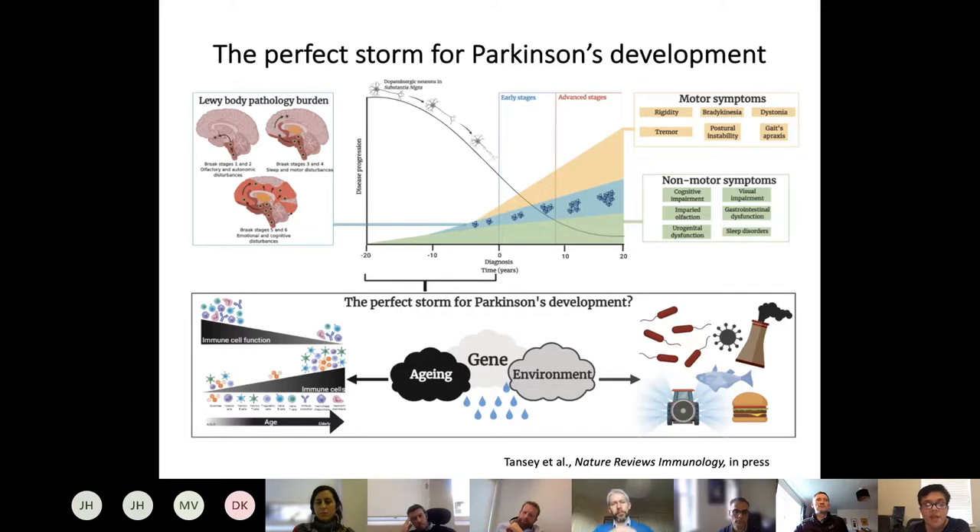This aging process tips the balance toward a pro-inflammatory, less immunocompetent state, which we believe contributes to the risk of age-related neurodegenerative diseases. There is also an interplay with gene variants that may predispose or protect you, and a third component of environmental exposures — infections, environmental triggers, lifestyle choices. We need to focus on the prodromal period, two decades or so before onset of even the non-motor or motor stages.